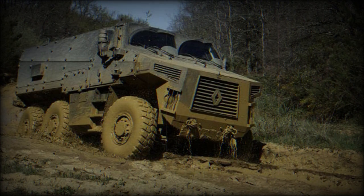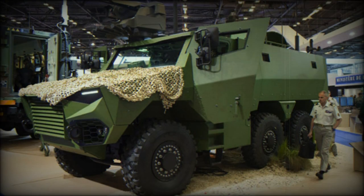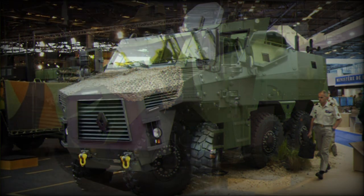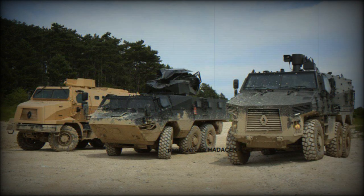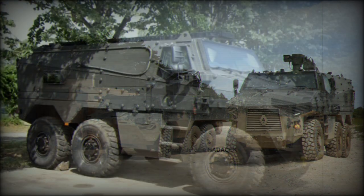It is possible that the BMX-01 uses technology of the VAB MK.3 armored personnel carrier, another product of Renault Defense, which has a 6x6 configuration. The BMX-01 has a welded steel hull with a modular add-on armor kit. Add-on armor is fitted only when maximum level of protection is required. All-round protection with add-on armor is against 14.5mm armor-piercing rounds. The BMX-01 offers significant protection against landmines and improvised explosive devices.